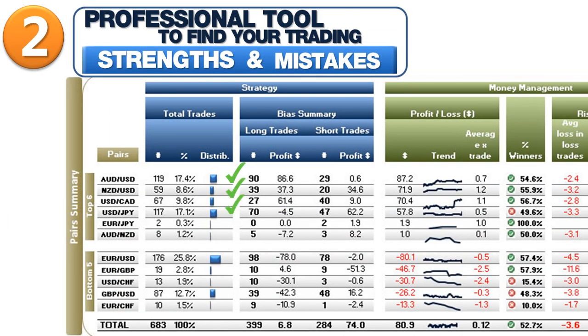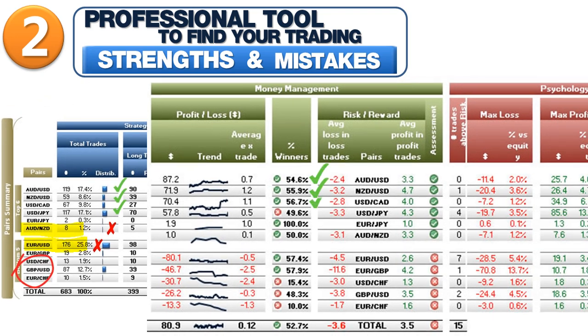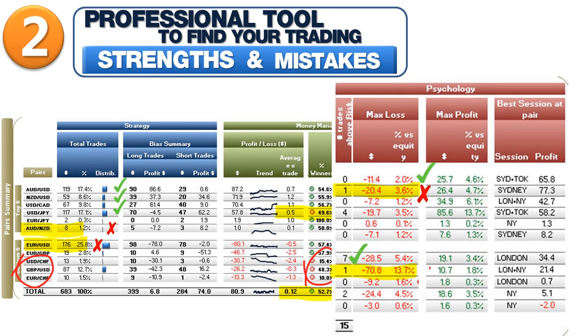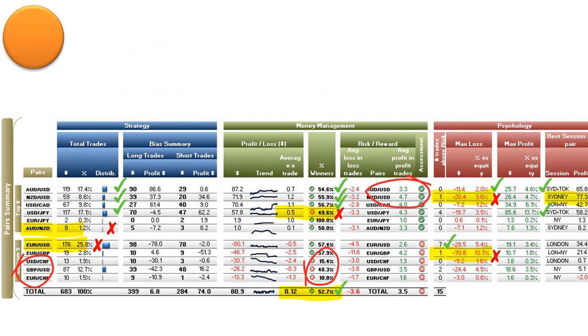Second, it is a professional tool to find your trading strengths and mistakes. Track your trades. Get the answers you need. Become more conscious of your trading results and the consequences of your past decisions. The provided dashboards are appealing, full of key information for your self-assessment.